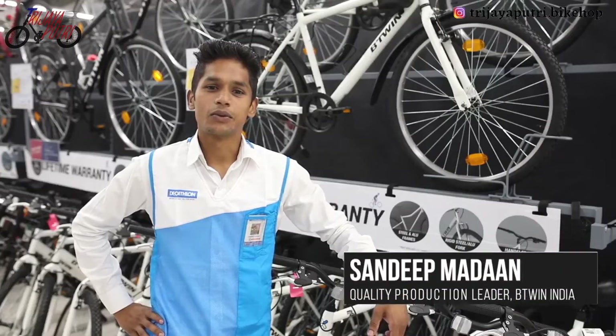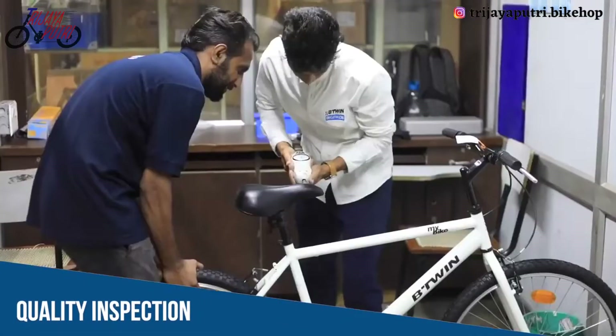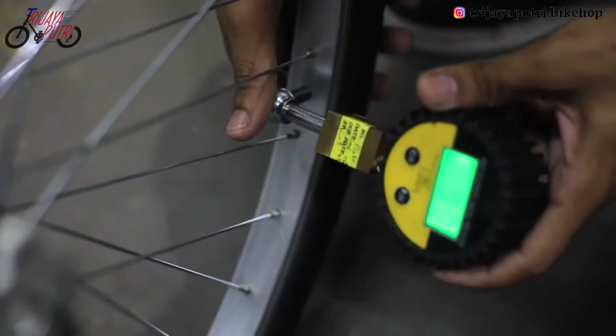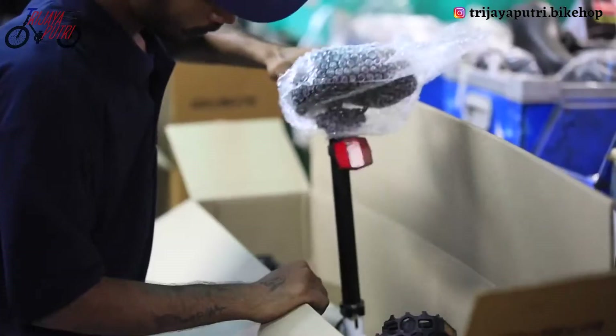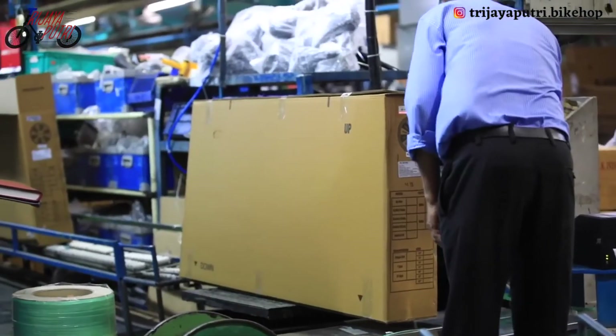The finished bikes then undergo thorough inspection. Samples from different loads are selected randomly, and even if a minor defect is detected, the entire load is immediately rejected to ensure the best quality product reaches the customer. The products are then packed into specially designed cartons to make sure they don't get damaged during transfers.